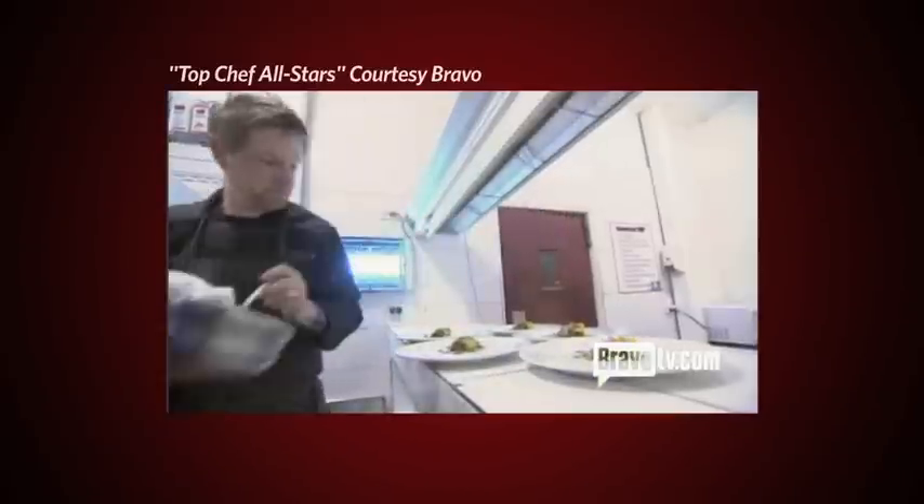Top Chef all-star winner Richard Blaze is known to millions of TV viewers as a high-tech kitchen geek, a reputation he embraces. If technology and better equipment can make food better and it's going to get people to eat better, he's all for it.